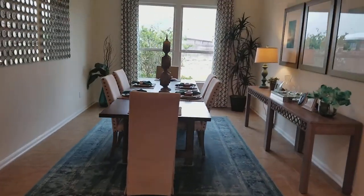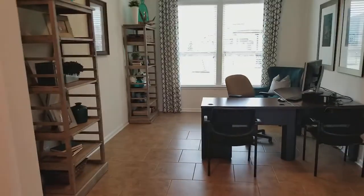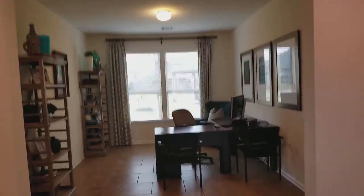Flex room. Over here you have a nice open study, which you can put some French doors and close it in, but it's very spacious.